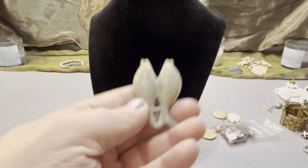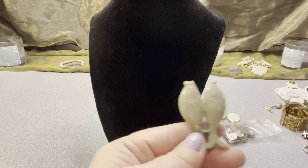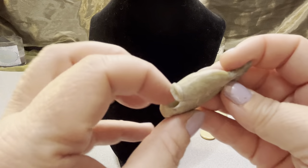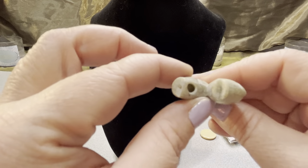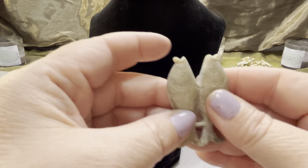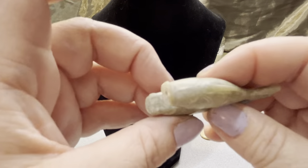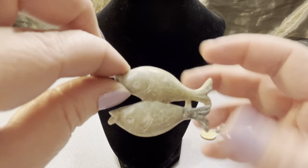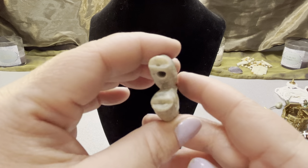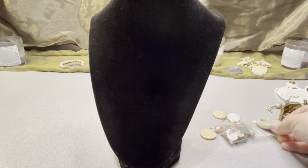Soapstone fish — I believe soapstone. Pretty cool — they're two inches each, pendants that you tie on. I took the cord off because it looked bad, but the little fishies themselves are pretty cool.